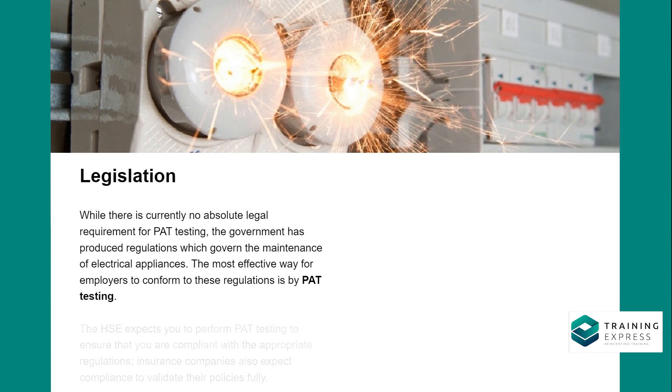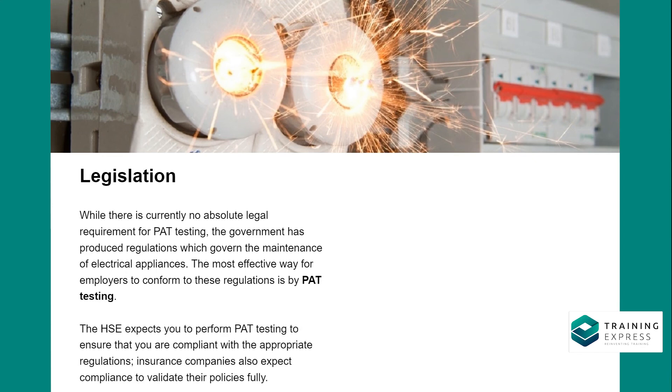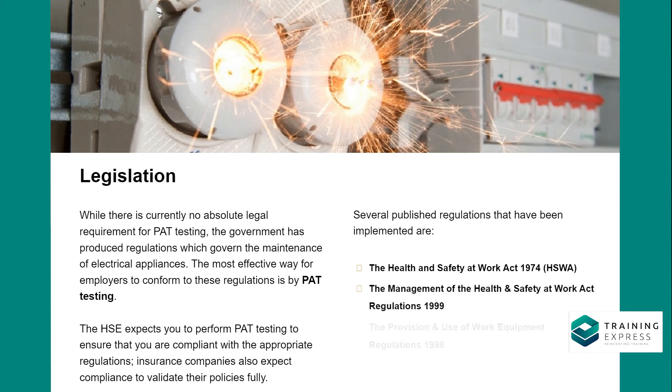While there is currently no absolute legal requirement for PAT testing, the government has produced regulations which govern the maintenance of electrical appliances. The most effective way for employers to conform to these regulations is by PAT testing. The HSE expects you to perform PAT testing to ensure compliance with the appropriate regulations. Insurance companies also expect compliance to validate their policies fully.